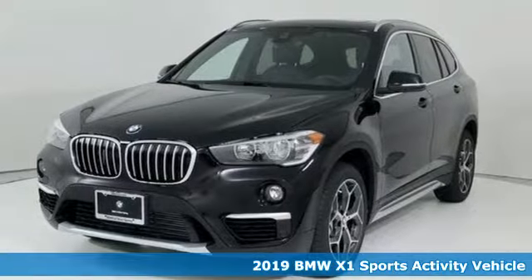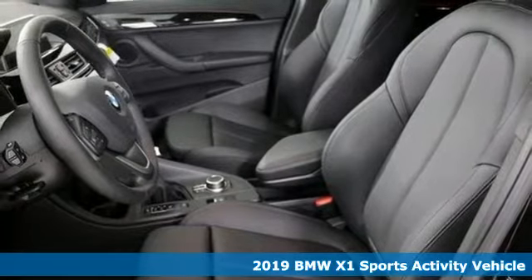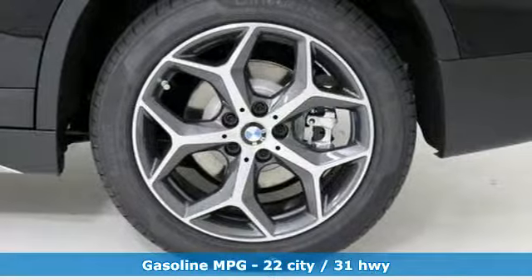Here's a 2019 BMW X1. This X1 leads the way with its performance, cargo space, and headroom, turning every drive into a joyride.